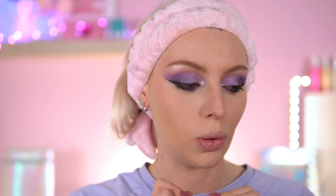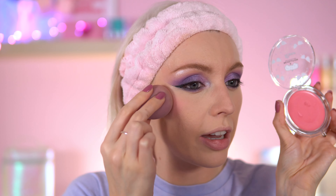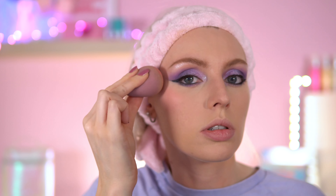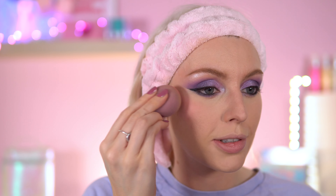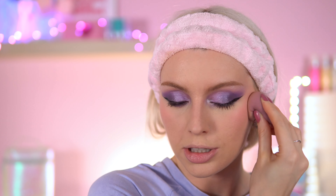Now let's try the blushes — I'm going into Rizzo today, which is a soft mauvy pink. I prefer using my sponge with these blushes because they give off a very dewy finish, and for dewy products I like a sponge. It looks really nice against the eyeshadow. I don't think I need to go in Sandy today — Rizzo alone looks good enough.